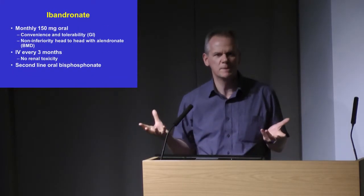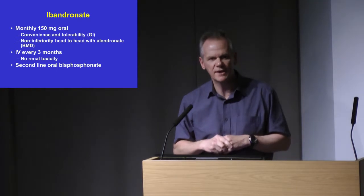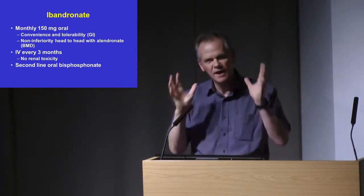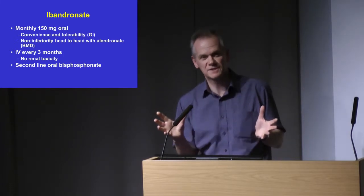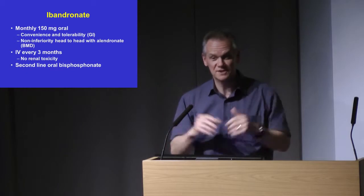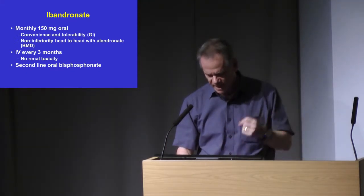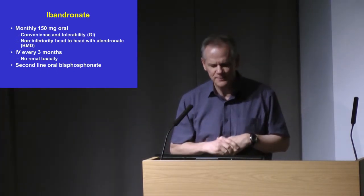There's also ibandronate, which can be given once per month — that's the main difference. You're a little bit less likely to get GI side effects with ibandronate. And although it's not in the BNF or SPC, it pretty much never causes nephrotoxicity. We occasionally use IV ibandronate where someone has renal impairment and we want to use an IV bisphosphonate specifically, but that's pretty rare.